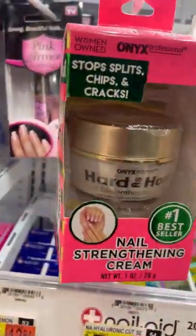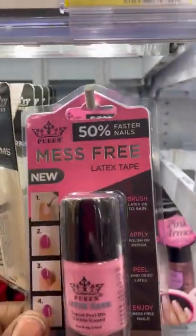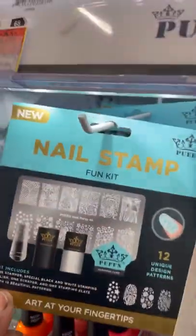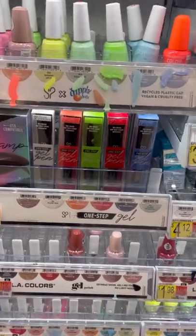Here's where the Queen accent charms were. They also had the latex tape, which I think I've tried before and it works pretty good. And the Nail Stamp Fun Kit — I have not tried that yet. CVS also carries the Queen latex tape and that nail stamp kit.